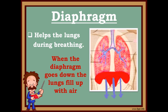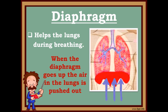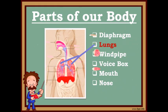Look at the arrows. When the diaphragm goes down, the lungs fill up with air. When the diaphragm goes up, the air in the lungs is pushed out.